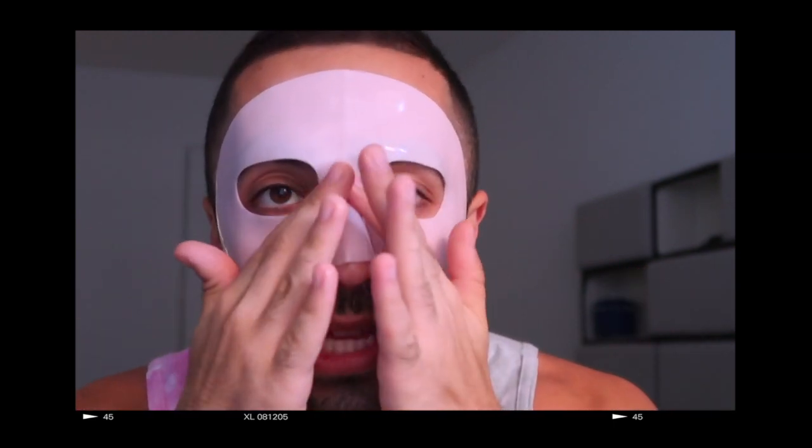This product is from Dr. Jart, which is a very popular brand, and this is their collagen rubber mask. Collagen is so good for your skin — it helps with cell reproduction, firmness, and elasticity for more supple skin. The best part is it's not just a rubber mask; it also comes with a formula inside. I'm actually trying it right now while filming. It has two parts — upper and lower — and I already applied the ampule underneath the mask.